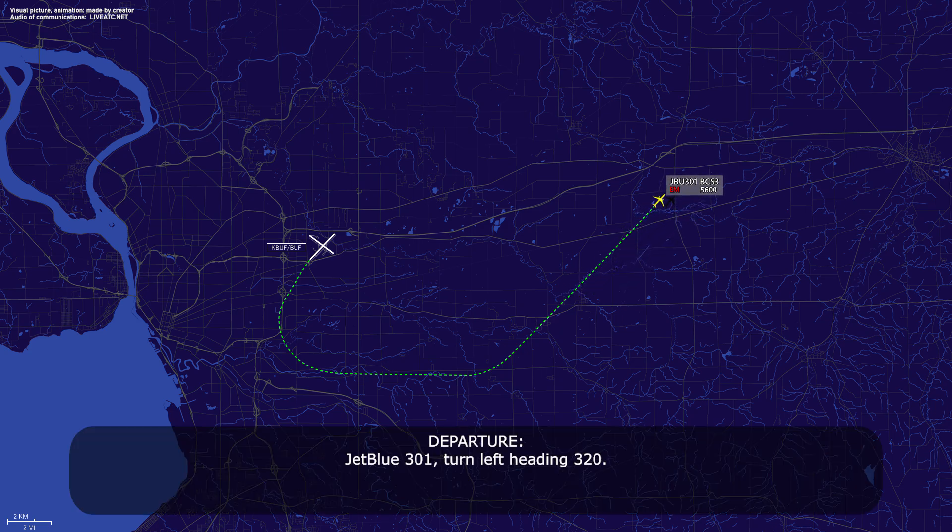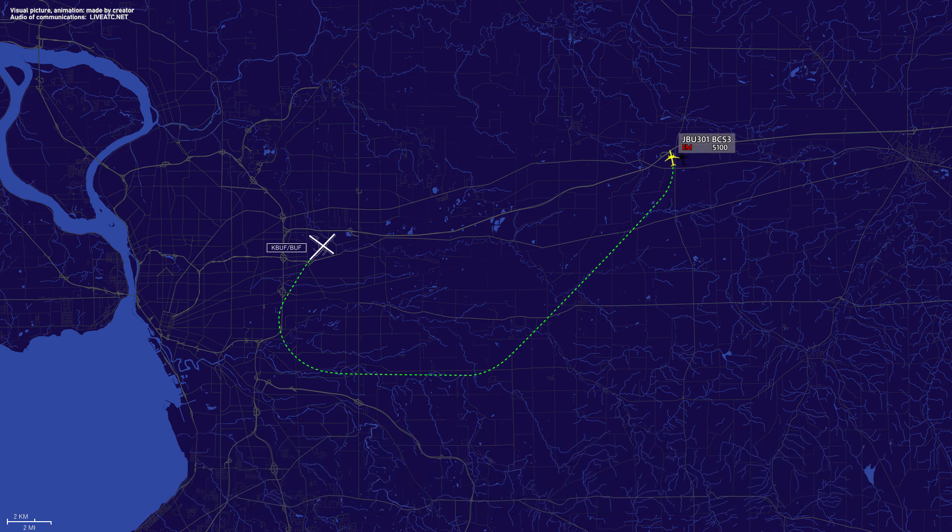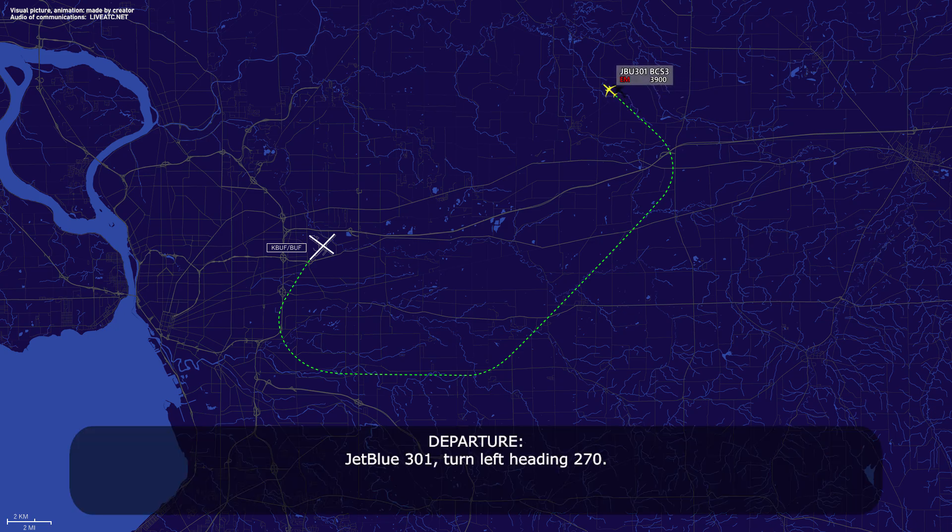JetBlue 301, turn left to 320. Left 320, JetBlue 301. JetBlue 301, turn left to 270. 270, JetBlue 301.